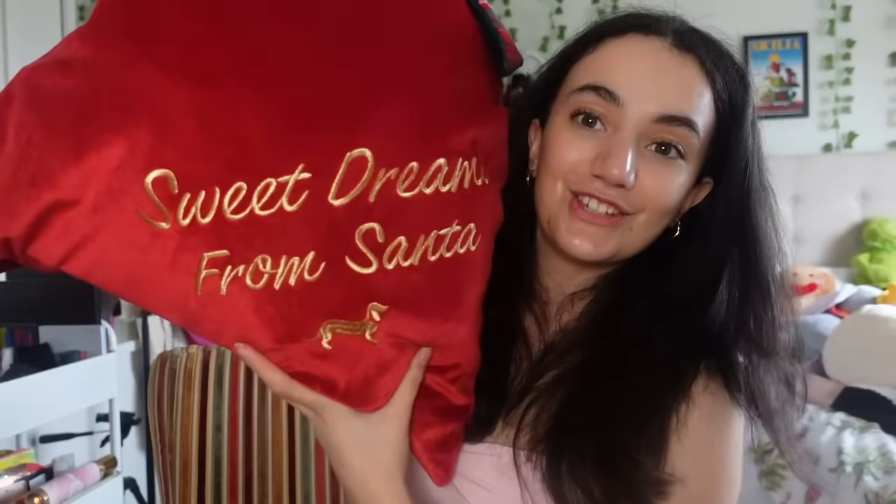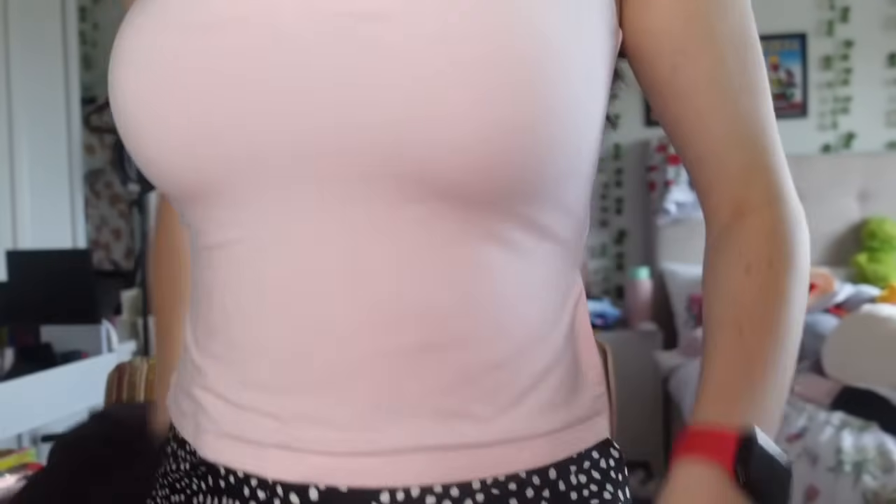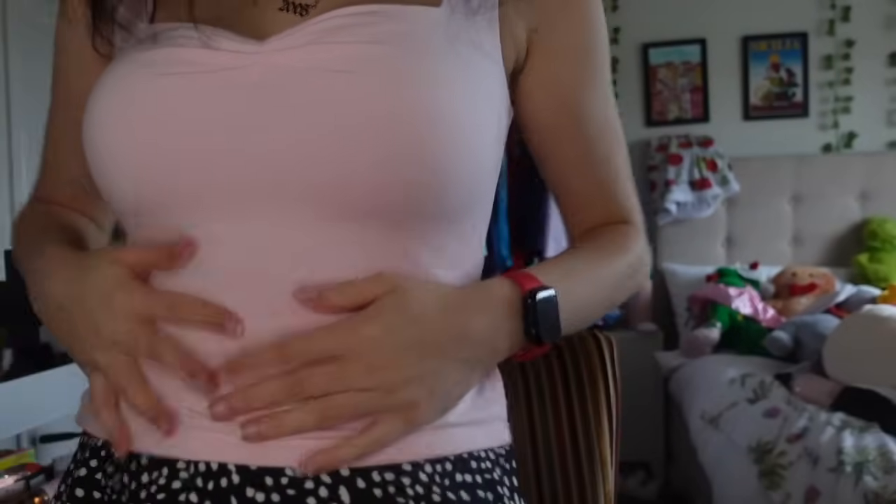I got a cute Santa sack from Peter Alexander - they have the cutest stuff. I also got a plain pink top that I'm actually wearing right now. I already have it in gray and a purple one from another brand. And then there's the White Fox cherry hoodie that I've been wanting ever since I saw it on the White Fox website - it's a really dark brown with 'White Fox' and 'Cherry Bomb' on it.